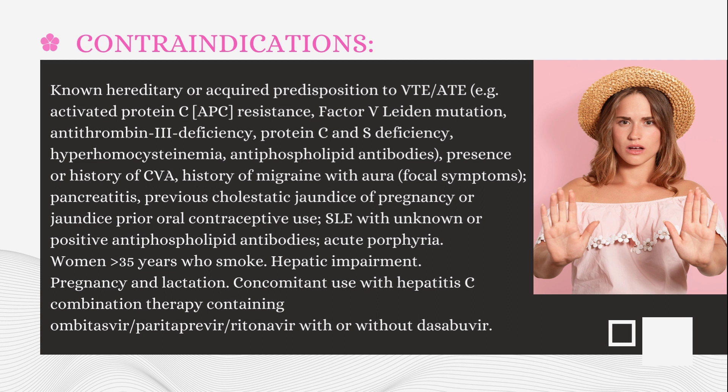Known hereditary or acquired predisposition to VTE/ATE — for example, activated protein C (APC) resistance, factor V Leiden mutation, antithrombin III deficiency, protein C and S deficiency, hyperhomocysteinemia, antiphospholipid antibodies; presence or history of cerebrovascular accident; history of migraine with aura or focal symptoms; pancreatitis; previous cholestatic jaundice of pregnancy or jaundice with prior oral contraceptive use; systemic lupus erythematosus with unknown or positive antiphospholipid antibodies; acute porphyria; women greater than 35 years who smoke; hepatic impairment; pregnancy and lactation; concomitant use with hepatitis C combination therapy containing ombitasvir, paritaprevir, ritonavir, with or without dasabuvir.